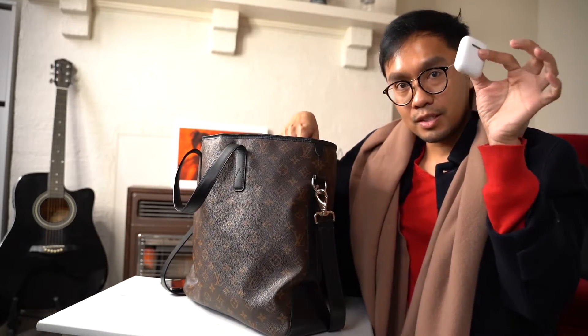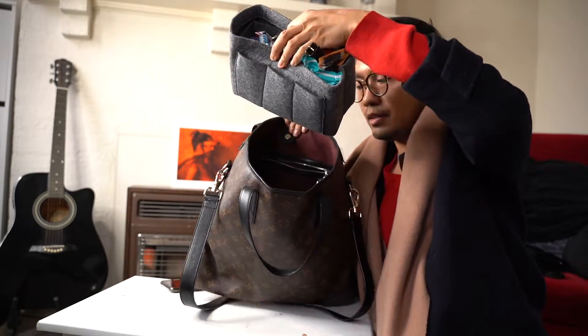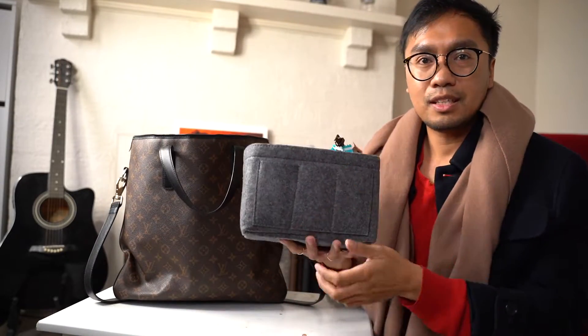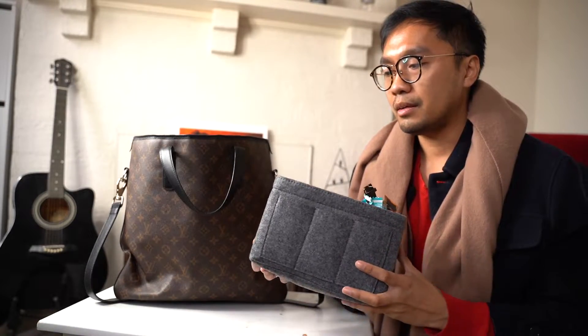Got my trusty AirPods - well, a generic version from eBay for eight bucks, so I'm not very precious about them.